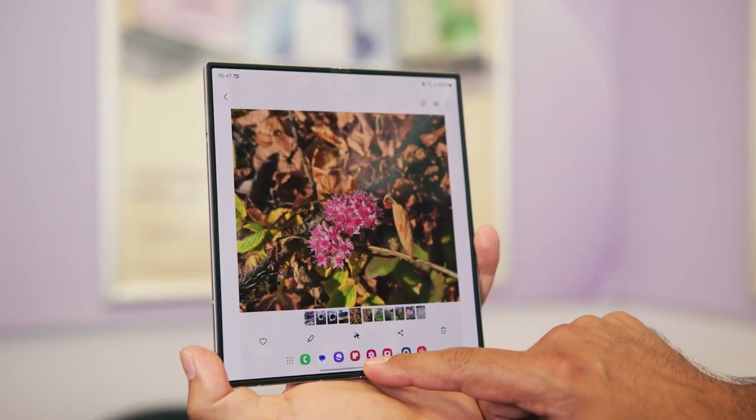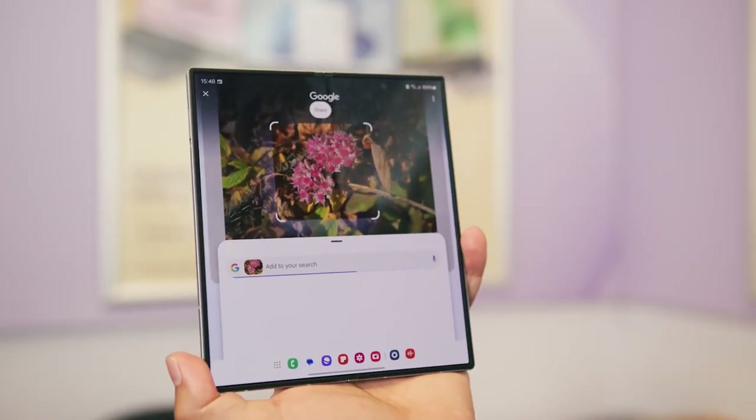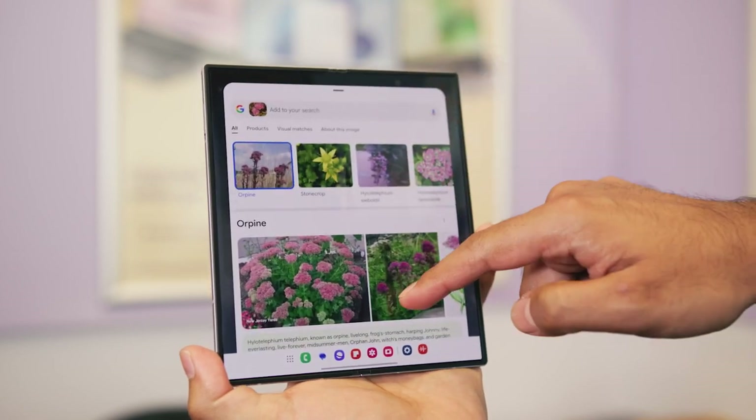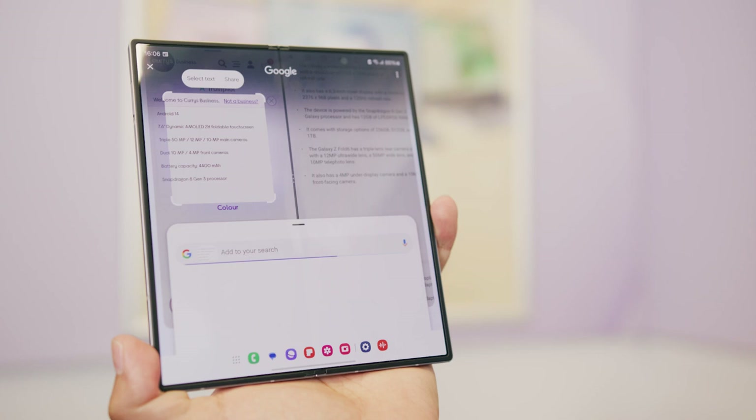Access business insights at your fingertips using Circle to Search. Circle, highlight or strike through text and images on one side of the screen, then get instant Google search answers on the other. You can circle to translate words or even circle a QR code to help read and see where it directs you.